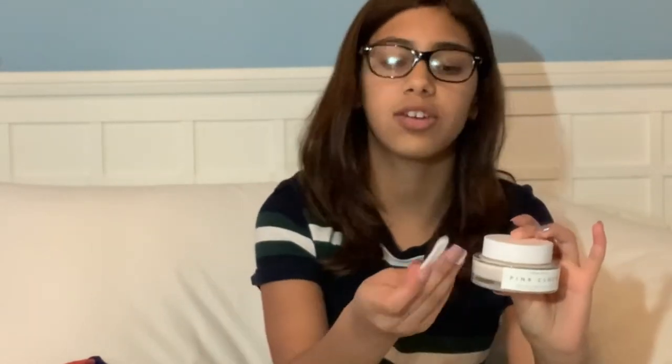I got the Pink Cloud Face Moisturizer from Herbivore. Let's just take a minute to appreciate the packaging — it's so cute, it's like pink clouds and it's so aesthetic. When you open it, it says 'naturally.' It comes with a little spatula and it smells so good. It's like a rose water moisturizer, so it smells kind of like roses. It's really nice.